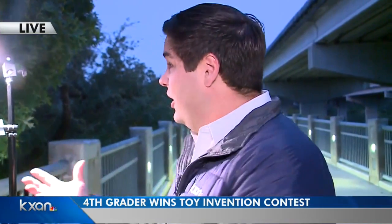So this Marble Falls fourth grader that you're about to meet — she saw how light attracts bugs like that, and she thought, you know what, I'm going to make something with this.